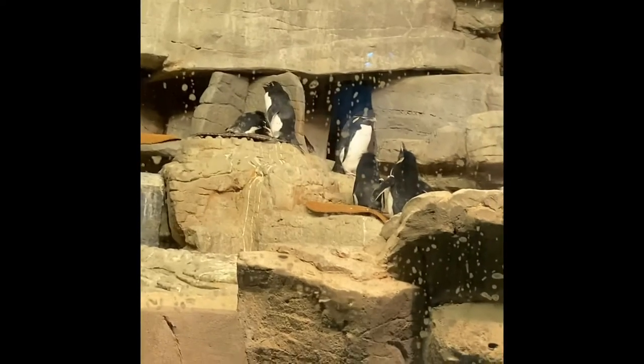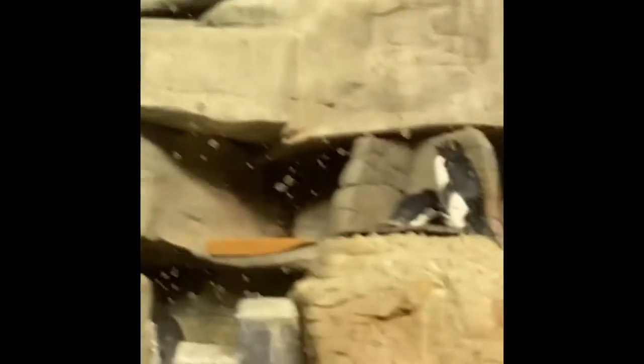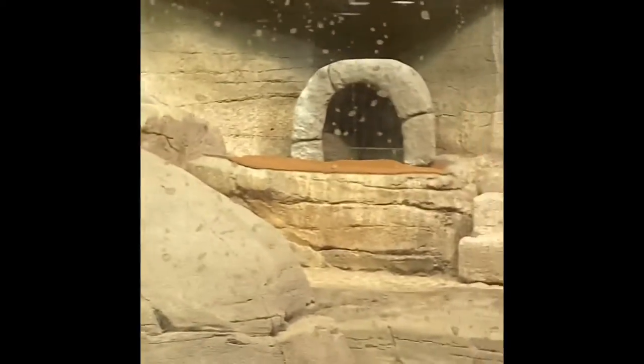Look at the penguins. Do you want to go back to the belugas? I don't know what type this is — these are macaroni penguins. There's one climbing up the rock over there. They're so cool. And there's these little burrows. Cute.